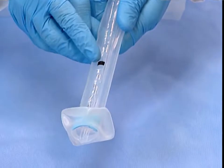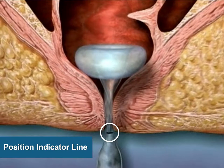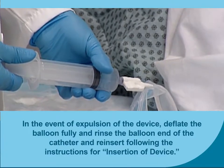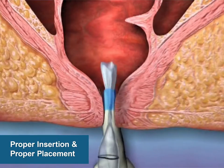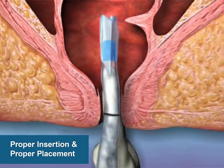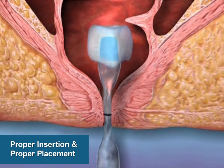Take note of the position indicator line relative to the patient's anus, and regularly observe changes in the location of the position indicator line as a means to determine movement of the retention balloon in the patient's rectum. This may indicate the need for the balloon or device to be repositioned. In the event of expulsion of the device, deflate the balloon fully, rinse the balloon end of the catheter, and reinsert following the instructions for insertion. A rectal exam should be conducted prior to reinsertion to verify that no stool is present. If expulsion continues for more than three episodes, discontinuation of the device should be considered.